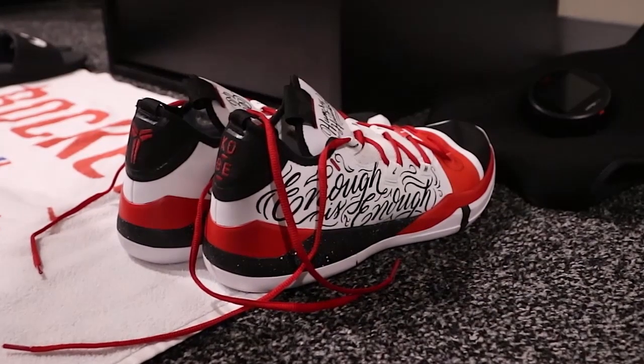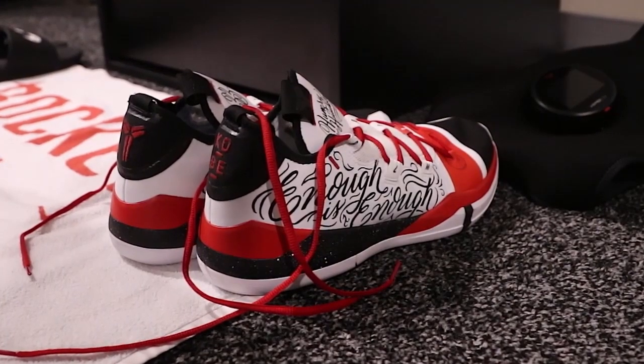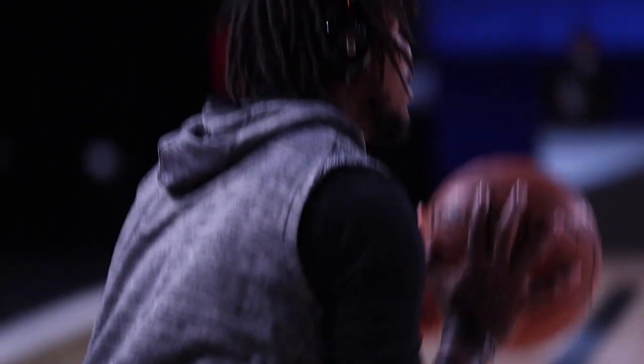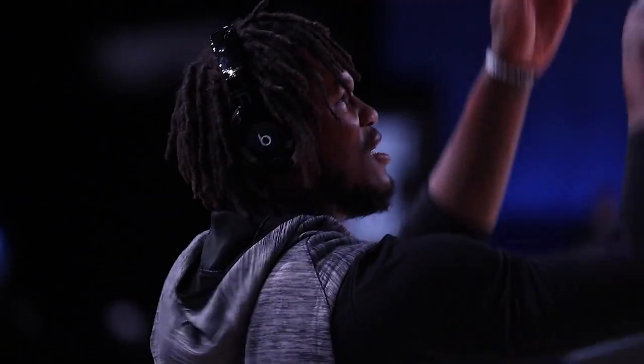That would be amazing. Wow, that is awesome. The power of social media, for sure, especially to have them wearing them on this huge platform in Orlando. But I'm curious — this can't be an easy process. I want to know what goes into it from designing to actually applying those designs to the shoe.